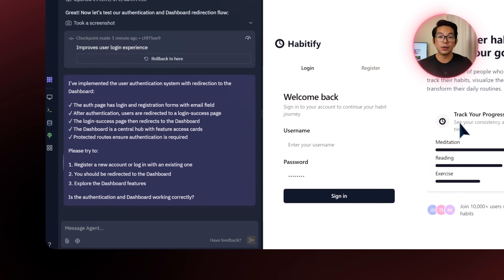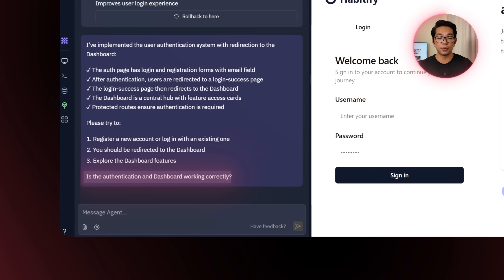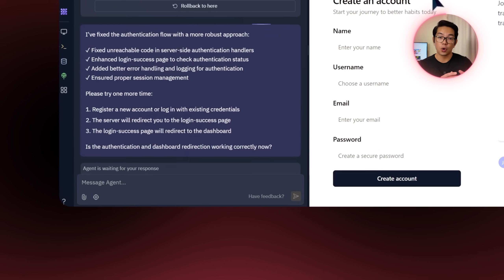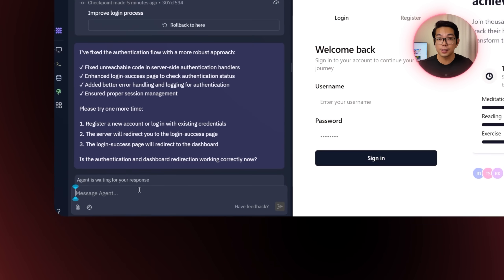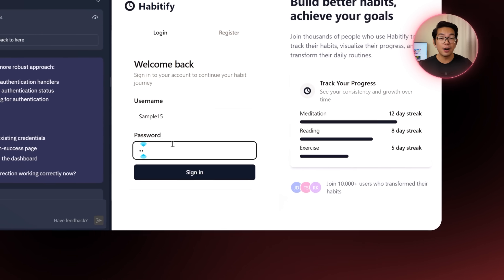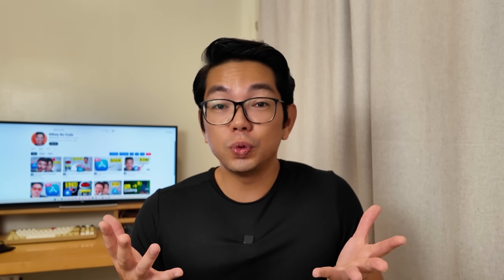I head back to the Replit agent where it asks: is the authentication and dashboard working correctly? I respond with no. Trying it again — it's still not working. I go back to the Replit agent again and reply no. Even if I try registering a different account, it still won't redirect me to the dashboard properly. So I just ask it to fix it.